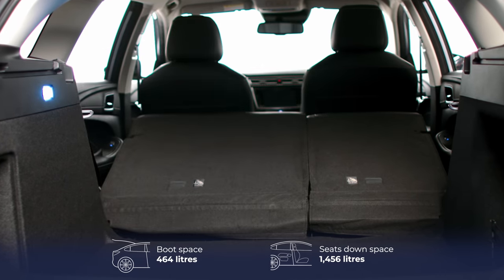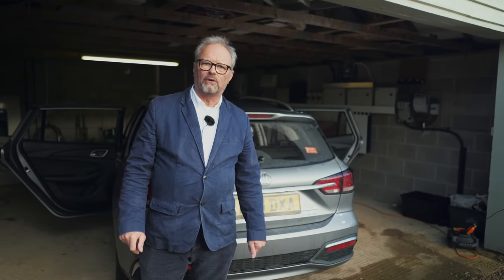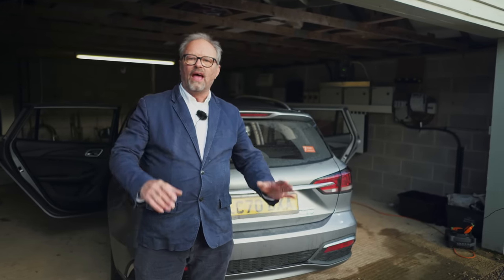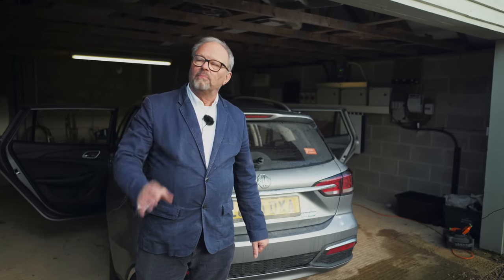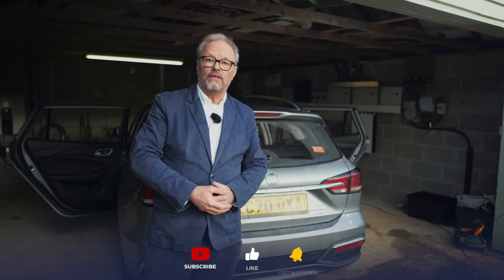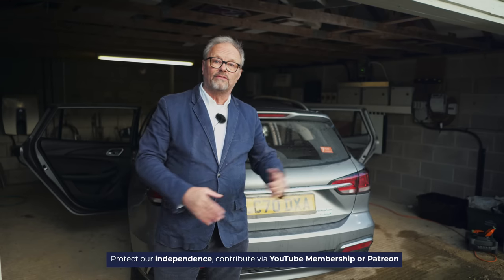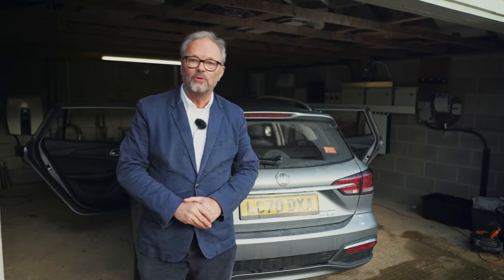That's really all we've got. We couldn't do anything else because the weather has been so variable today — raining pretty much all the time. And when we decided to film this bit in the garage, it stopped raining. Please do subscribe to Fully Charged, tell your friends and family about the show. If anyone you know is interested in electric cars, tell them to come and watch. Have a look at the Patreon link beneath this video if you want to support what we're doing. Thank you for watching.